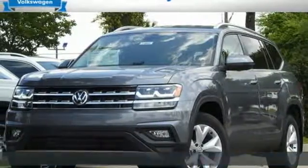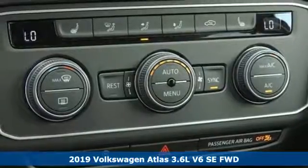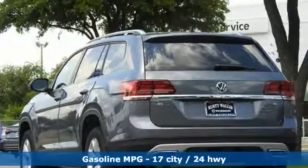Here's a new 2019 Volkswagen Atlas. Volkswagen: performance you'd expect with the precision of German engineering. And with features like these, every drive's a pleasure.